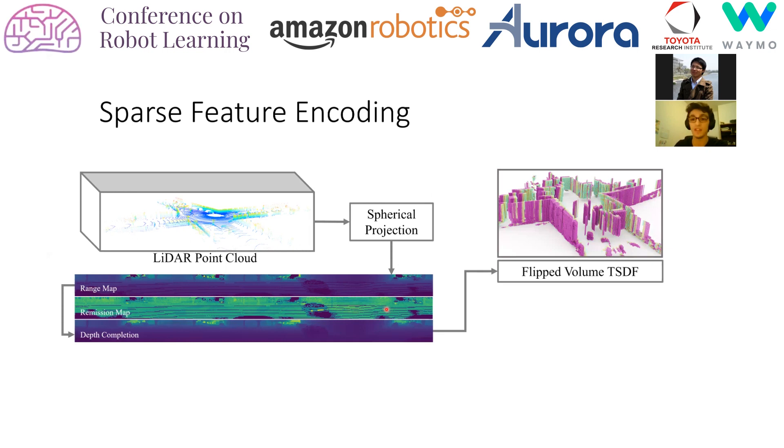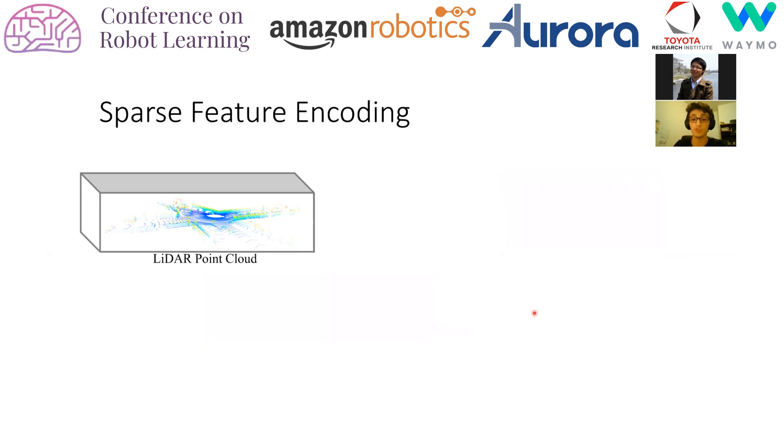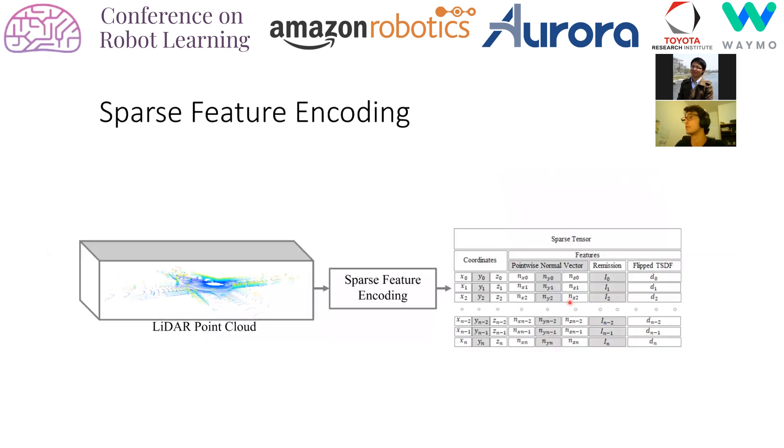Input sparsity is maintained by only keeping the coordinates within a preset truncation boundary of the known occupied voxels. Additionally, we utilize pointwise normal features as a geometric feature encoding, computed on the range map and back-projected to the corresponding points in 3D space, to acquire the final sparse tensor.